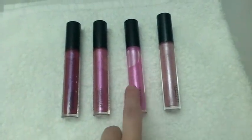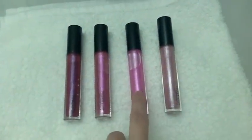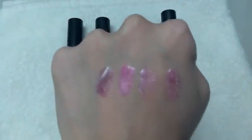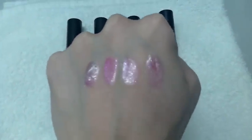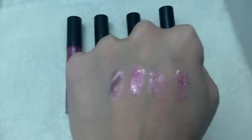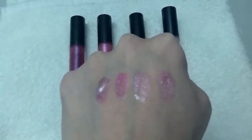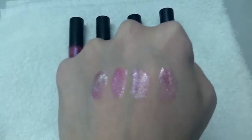The next one is Like Venus. It actually looks very pink when you see it in the tube — it has a hint of purple — but when it goes on, it's a very baby pink, very light. That's the third one from the left, very pretty.